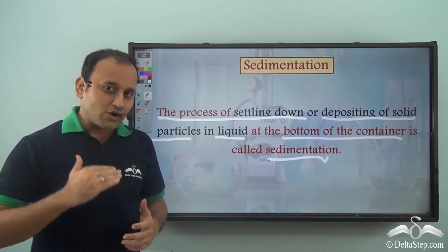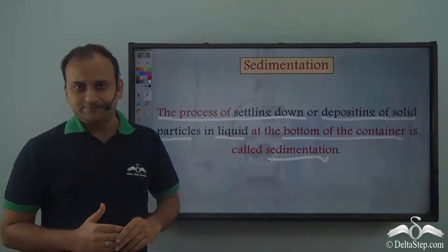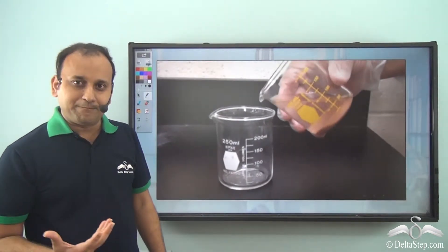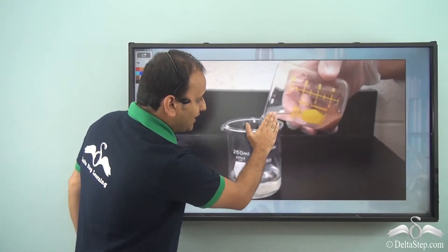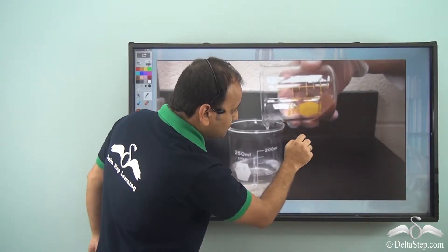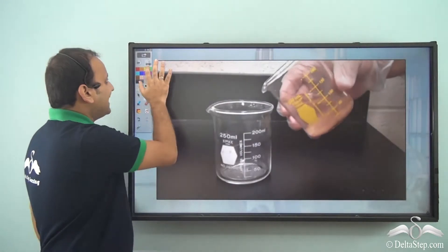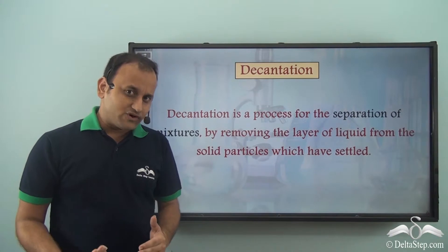The sand had settled down — that is, it underwent sedimentation — with the upper layer being water. So an idea struck Samir's mind. He carefully picked up the container and poured all the water out. Since the sand had settled at the bottom, it remained in the container. Once he dried the sand, he got it back.